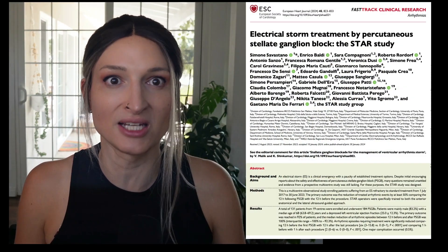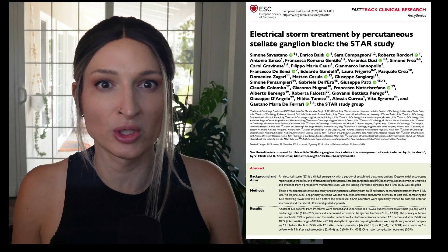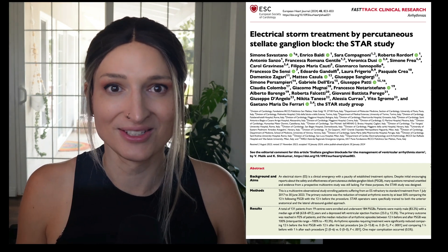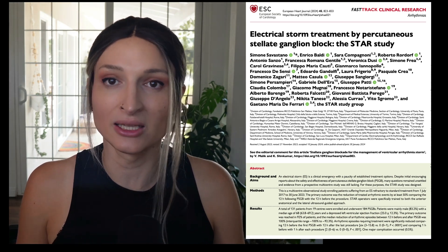The data is getting there. In emergency medicine there are a couple of case reports, but there is a cardiology study that just came out in 2024 — it's from Savastano et al., done in Italy. It's called the STAR Study Group: Electrical Storm Treatment by Percutaneous Stellate Ganglion Block. What they did is they performed the stellate ganglion block in patients that had electrical storm.